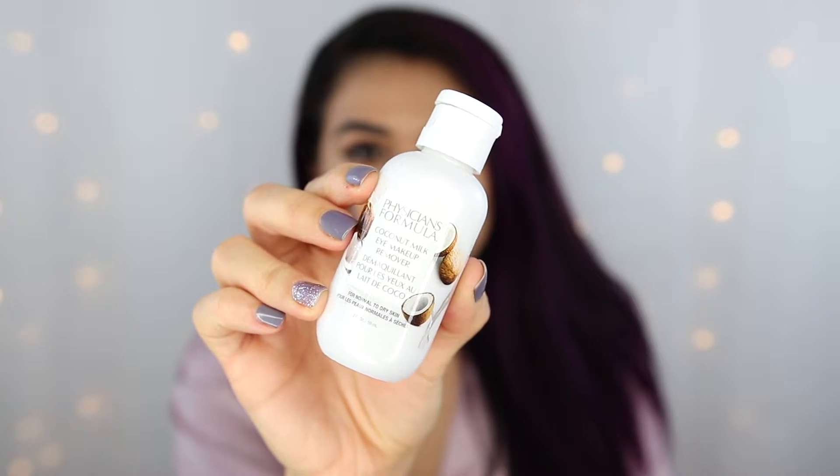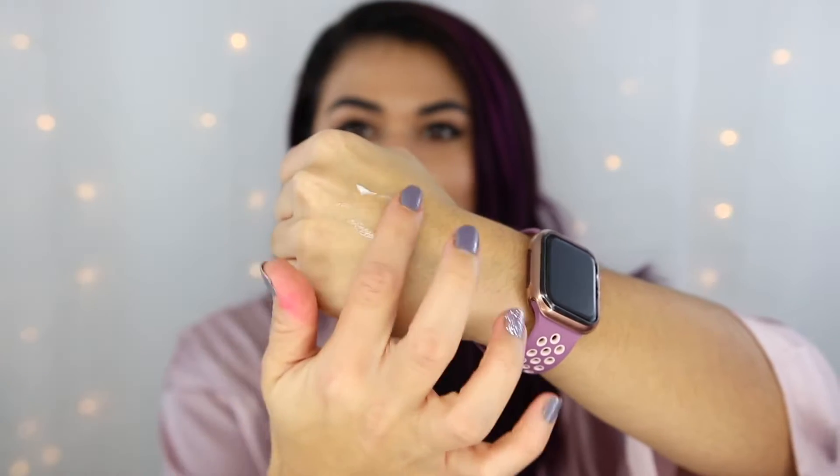If you don't typically wear a full face of heavy makeup but struggle with waterproof eyeliner or mascara, the Coconut Milk Eye Makeup Remover is a really good choice. It's made with coconut milk so it's hydrating, not irritating, and it gets waterproof makeup off your eye without rubbing. It'll also leave your eye area a little bit softer. So if you often wear a full face of heavy makeup, go for the balm — it works as an all-in-one. But if you only struggle with eye makeup removal, this is a really good option at only $5.95.